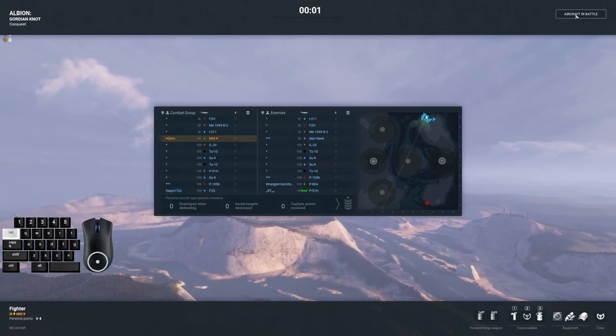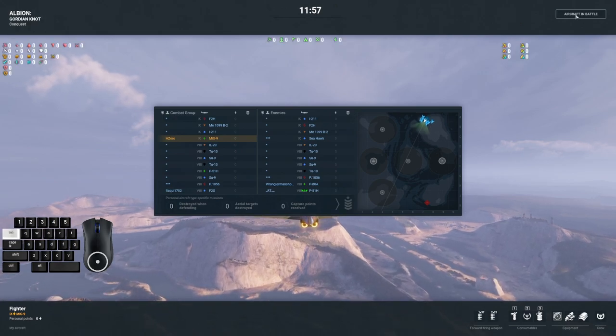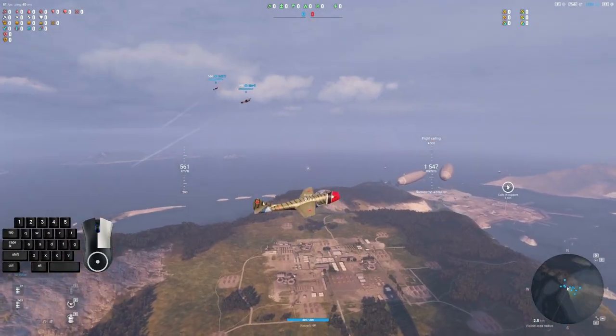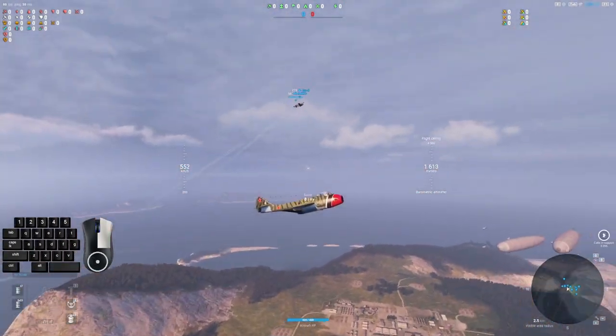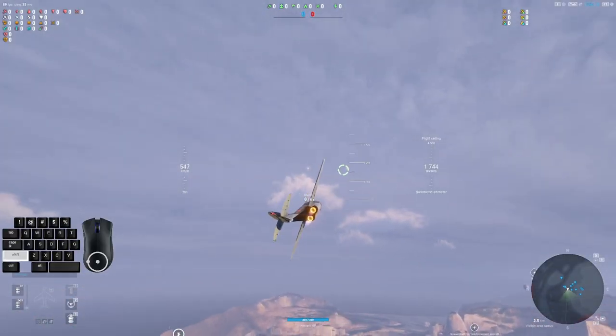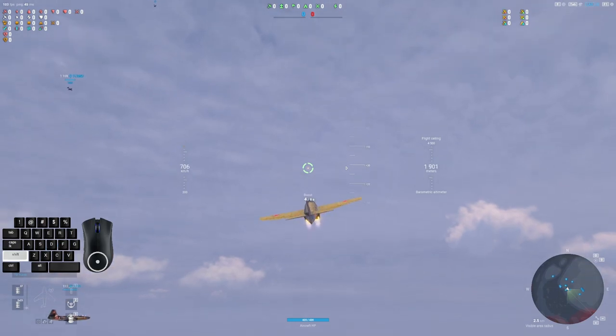I also thought this was a fun one because I got hacks called on me. So Wrangler, sorry man, no hacks. Just a fantastic plane, that's all it is. And I think maybe some confusion about it with a Russian plane and people being not quite sure how to handle it. So we'll go over some of that.